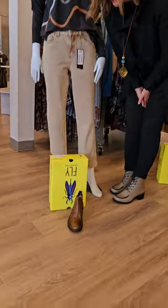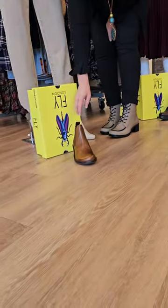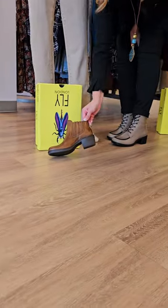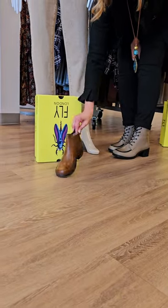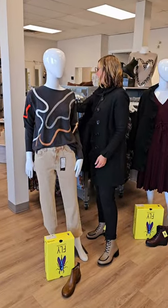The boots are a nice slide-on Chelsea boot — $299 for this one. I love the camel color. Just easy to wear again with jeans, and you could probably put that with a casual dress as well.